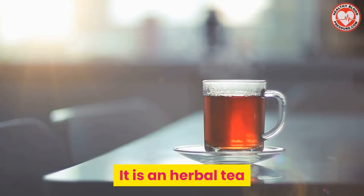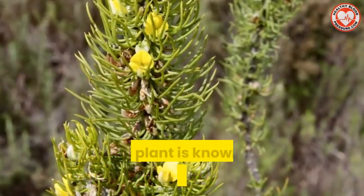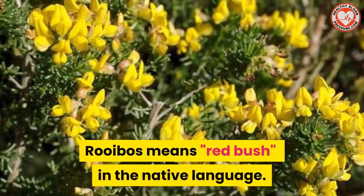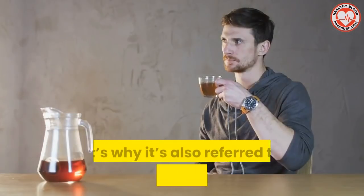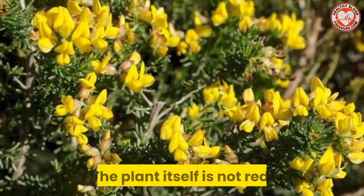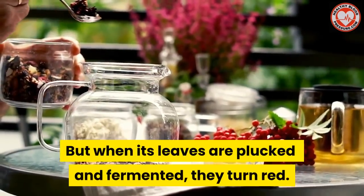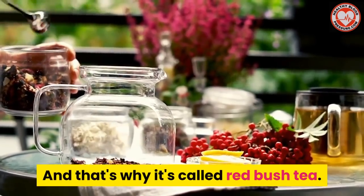It's an herbal tea that comes from a completely different plant grown in South Africa. This plant is known as Aspalathus linearis. Rooibos tea means red bush in the native language, and that's why it's also referred to as bush tea or red bush tea. The plant itself is not red, but when its leaves are plucked and then fermented they turn red, and that's why it's called red bush tea.